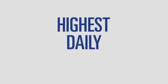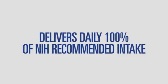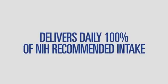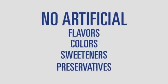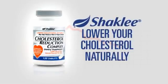That's the highest daily serving among leading brands and 100% of the National Institutes of Health daily recommended intake, and it has no artificial flavors, colors, sweeteners, or preservatives added. Lower your cholesterol naturally with Cholesterol Reduction Complex from Shaklee.